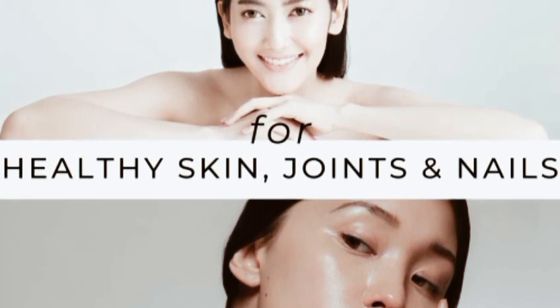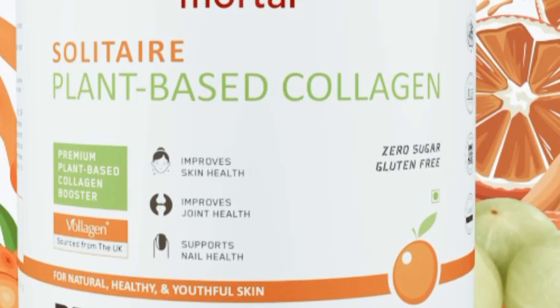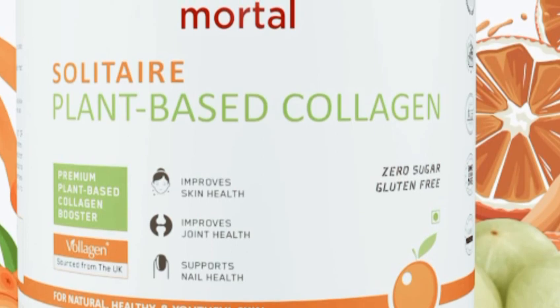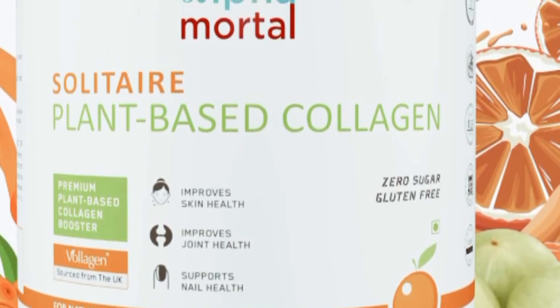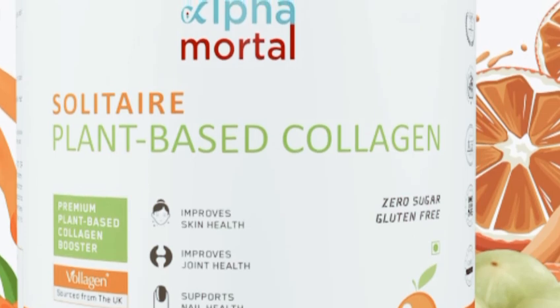And there you have it — my honest review of Alpha Mortal Vegan Collagen Supplement. If you found this video helpful, don't forget to give it a thumbs up and subscribe for more beauty tips and reviews. Until next time, stay beautiful and keep glowing. See you in the next video!